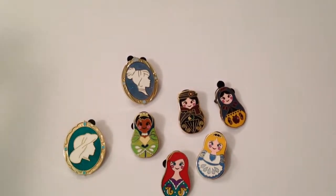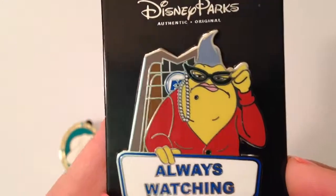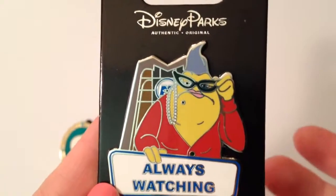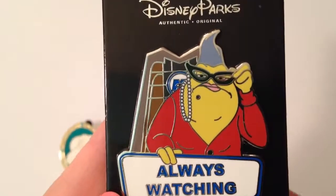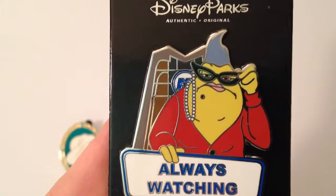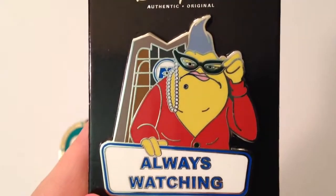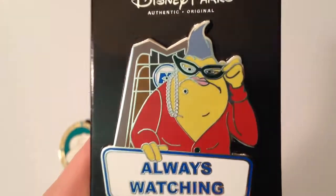So those are the first mystery ones we got for this video. Then we're going to show our bonus pin — we had to get this Roz pin. She is one of our favorite characters and she says 'always watching, Wazowski.' Courtney does a great Roz impression. Me and Courtney were riding the Mike and Sully ride at California Adventure — the Monsters Inc. ride. At the end, Roz will sometimes say something to a passenger in one of the taxis. It was so funny because Roz said, 'hey, girl in the front seat, I love your glasses.' We just got the biggest kick out of it, we were laughing and cracking up. So when I saw this pin I had to have it. She's always watching — she was watching me, that's for sure.